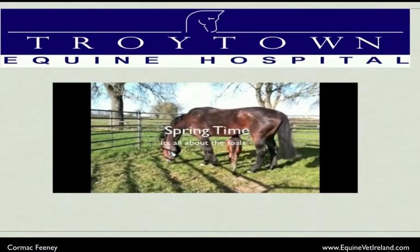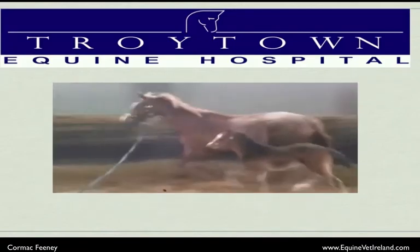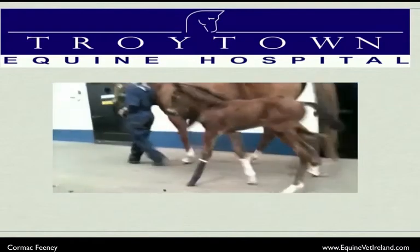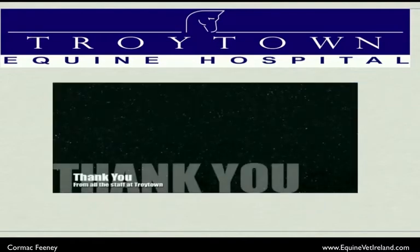That's the end of our seminar on equine laminitis. Thank you all for your attention, and hopefully you can take away the critical aspects of how to identify laminitis in your horse, as well as the treatment options available through Troy Town Equine Hospital.